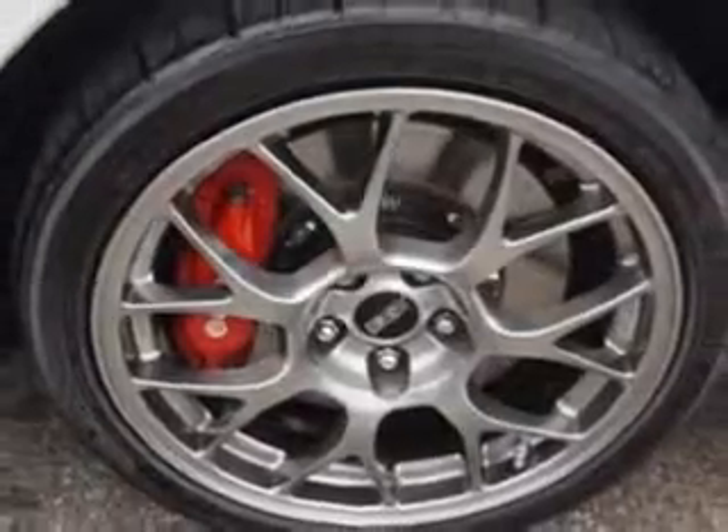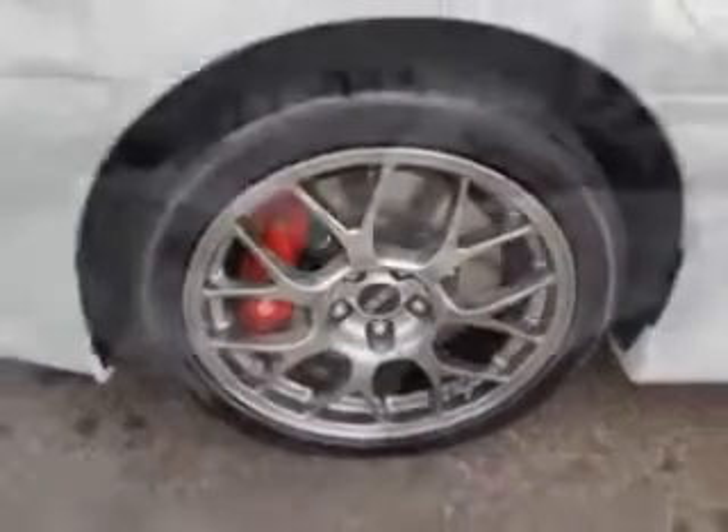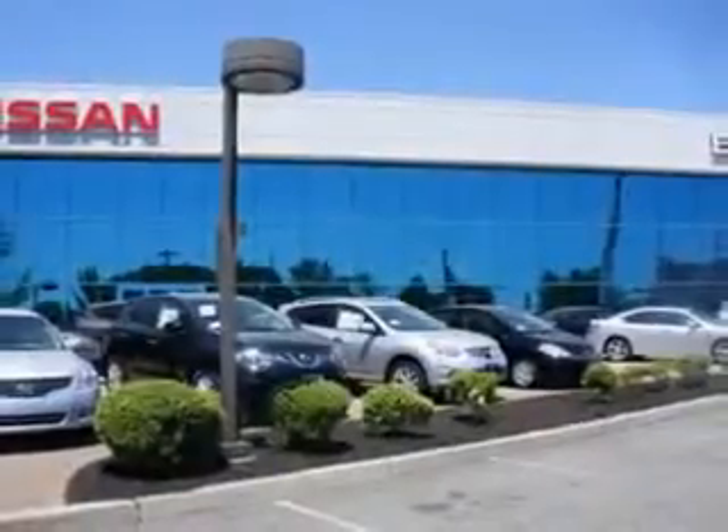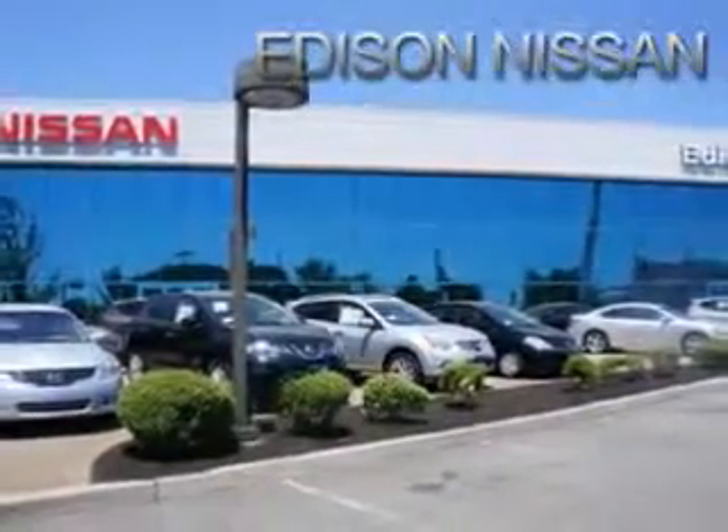Enjoy the drive and have peace of mind in this 2013 Mitsubishi Lancer Evolution. See us at Edison Nissan today. We'll see you next time. Thanks very much.